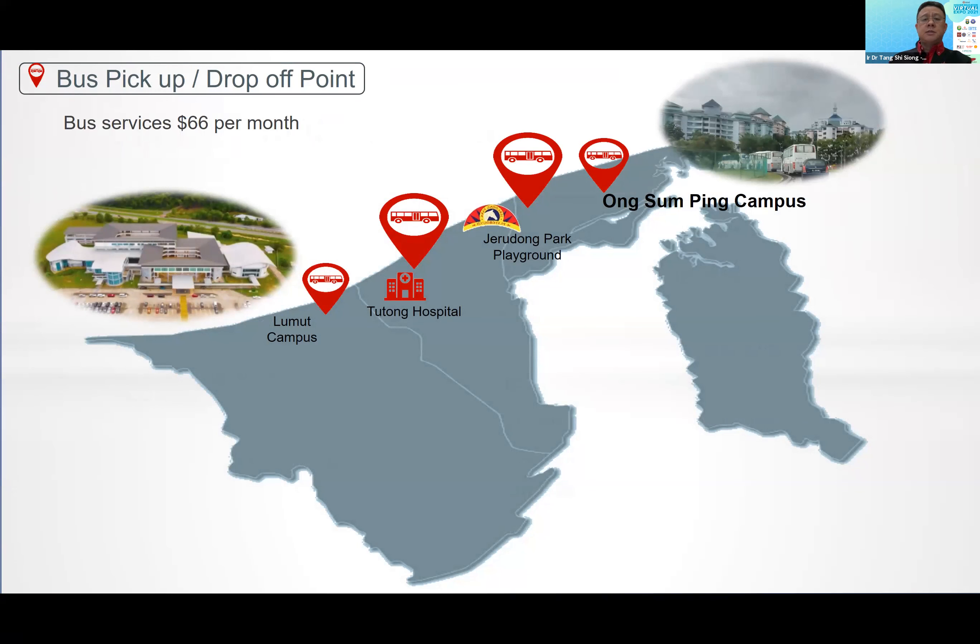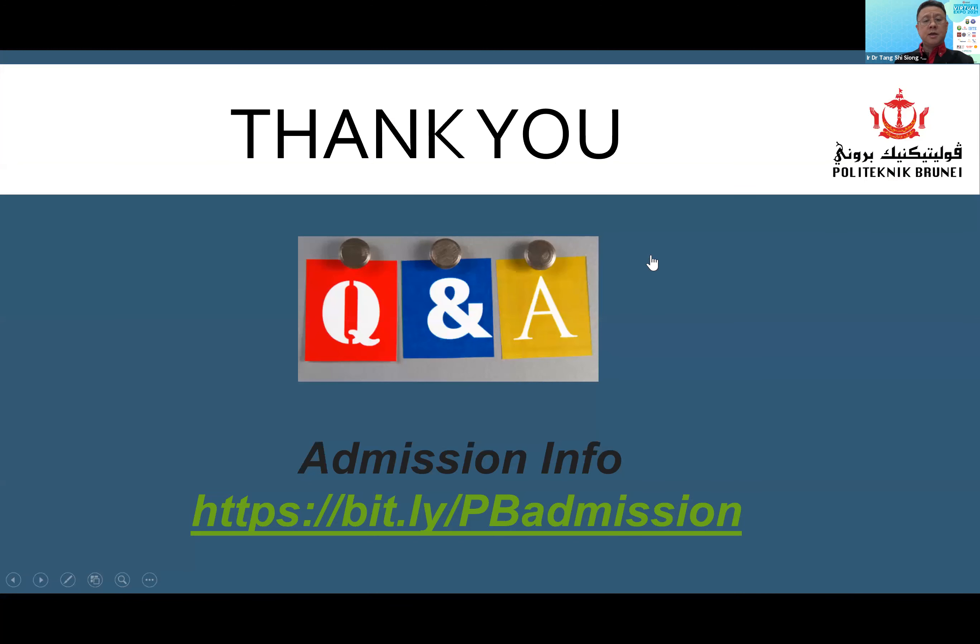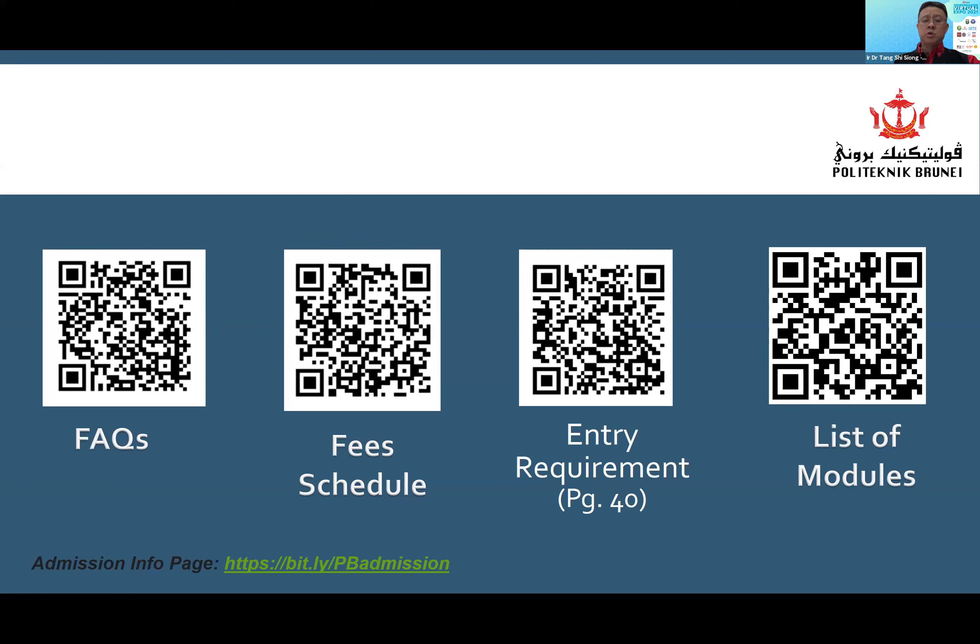Since the studies will be at Lumut campus in the Belait district, for students who do not have a driving license, there is an option to use the bus. There are three pickup points: from Ong Sompeng, from Jerudong Park Playground, and from Tutong Hospital. For more information, there is a link for admission as well as QR codes to access the FAQ, fee schedule, list of modules, and so on.